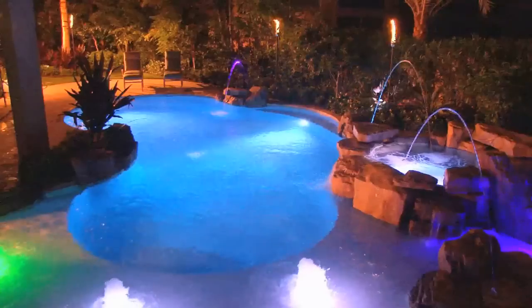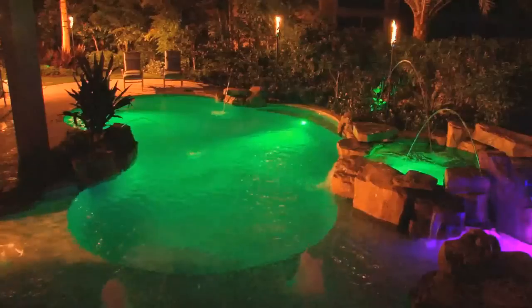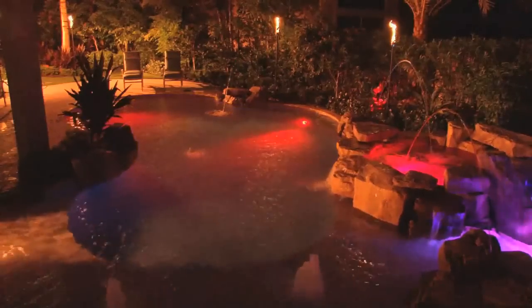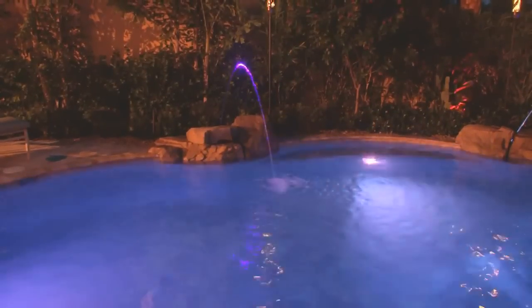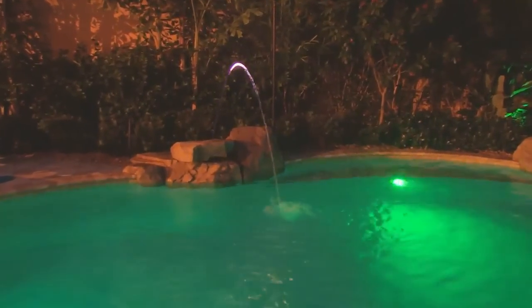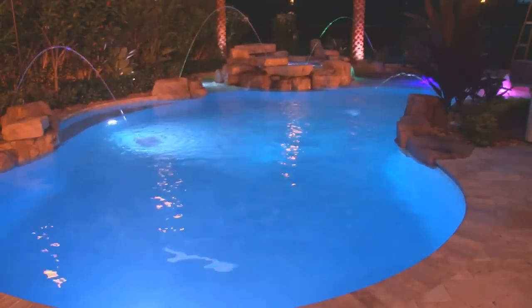IntelliBright 5G lets you indulge in lighting artistry, providing a brilliant palette to apply as you see fit, making your pool your own personal canvas — whether you choose IntelliBright 5G color-changing lights or 5G white lights.